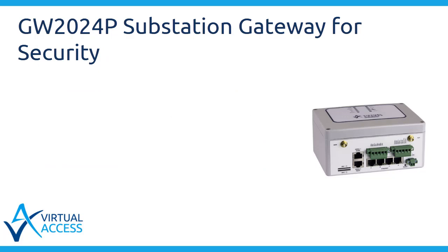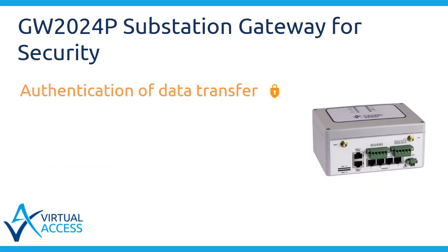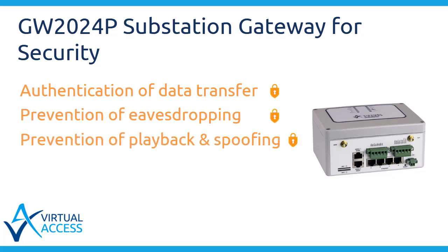Security objectives include authentication of data transfer through digital signatures, ensuring only authenticated access, prevention of eavesdropping, prevention of playback and spoofing, and intrusion detection.